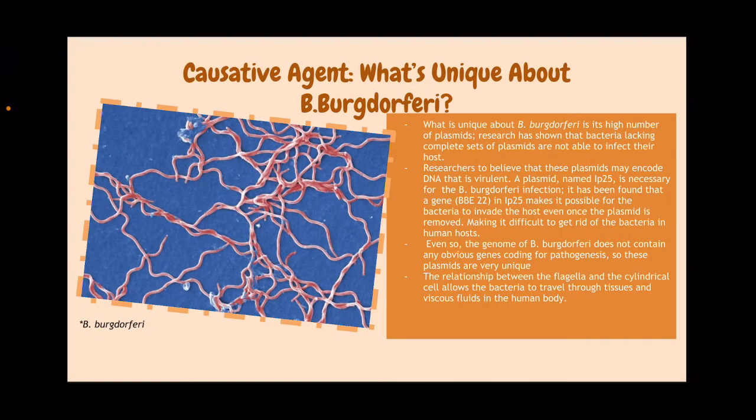Something unique about B. burgdorferi is its high number of plasmids. Research has shown that bacteria lacking a complete set of plasmids are not able to infect their host. Researchers believe that these plasmids may encode DNA that is virulent. A plasmid named lp25 is necessary for the B. burgdorferi infection. It has been found that a gene BBE22 in lp25 makes it possible for the bacteria to invade the host even once the plasmid is removed, making it difficult to get rid of the bacteria in human hosts.